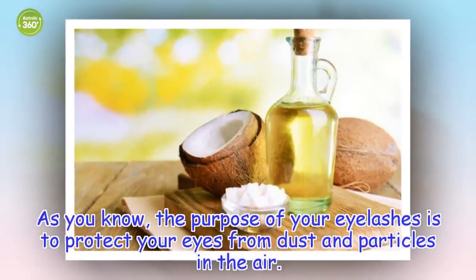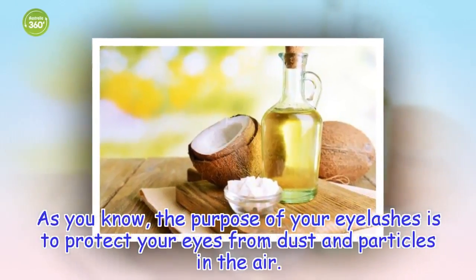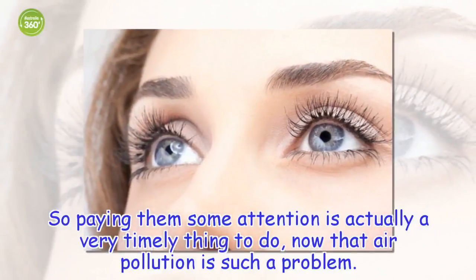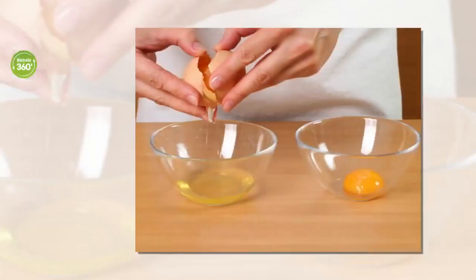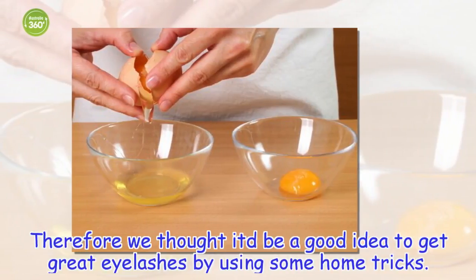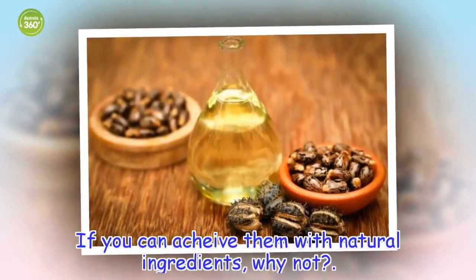As you know, the purpose of your eyelashes is to protect your eyes from dust and particles in the air. So paying them some attention is actually a very timely thing to do, now that air pollution is such a problem. Therefore we thought it'd be a good idea to get great eyelashes by using some home tricks. If you can achieve them with natural ingredients, why not?